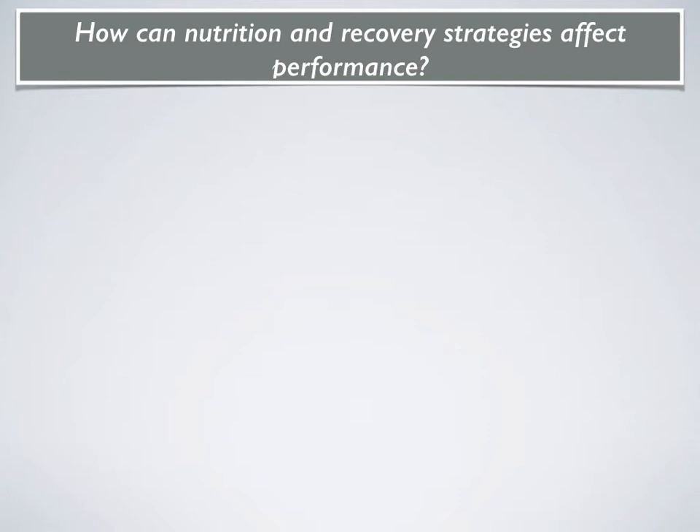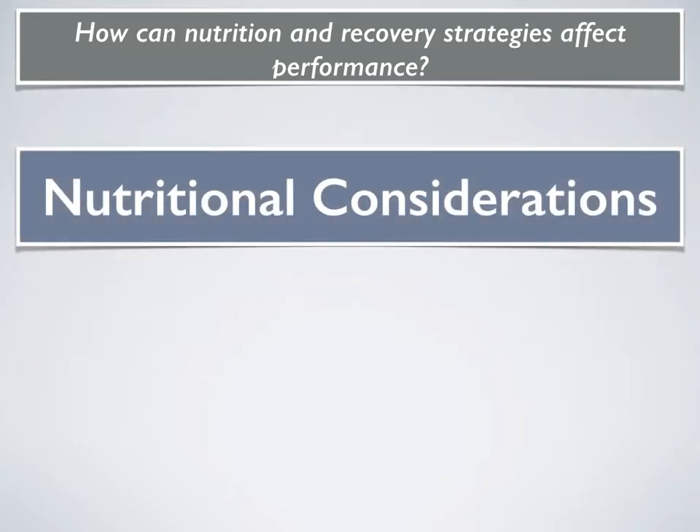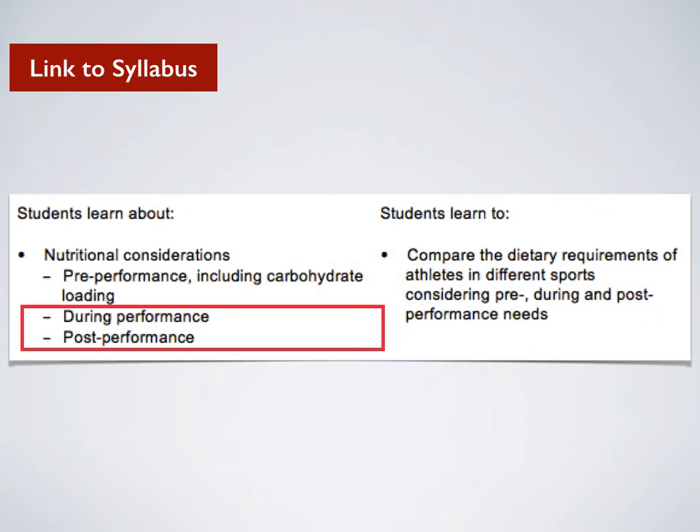This presentation will continue to address the focus question: how can nutrition and recovery strategy affect performance, focusing specifically on nutritional considerations. In terms of the syllabus, it will focus specifically on during-performance nutrition and post-performance nutrition.